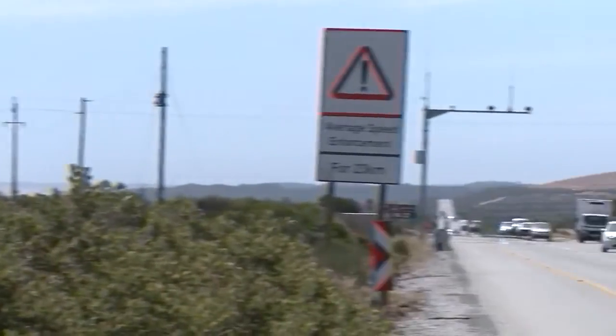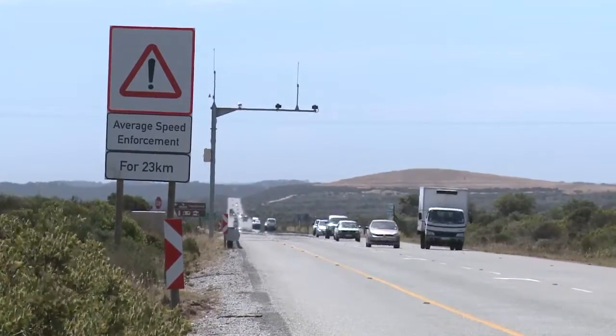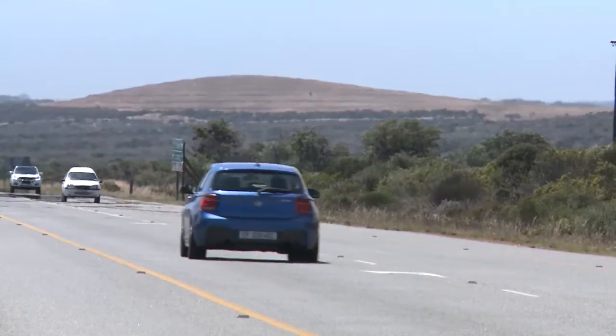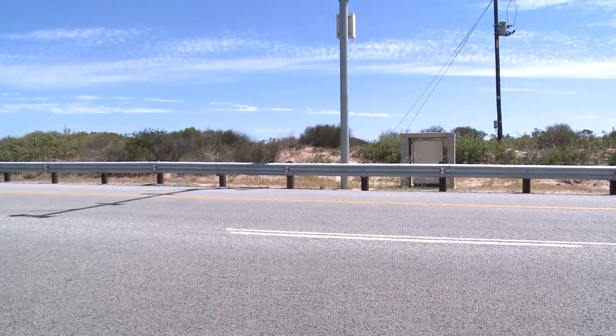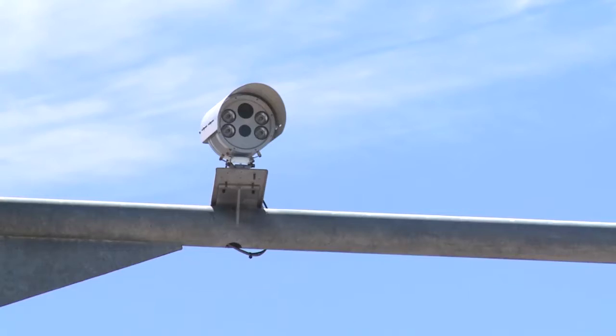Basically, it works like this: the first camera snaps your car at the time you pass it. A little further down the road, a second camera snaps your car and records the time you passed it. The system then works out your speed from how long it took you to get from camera one to camera two.